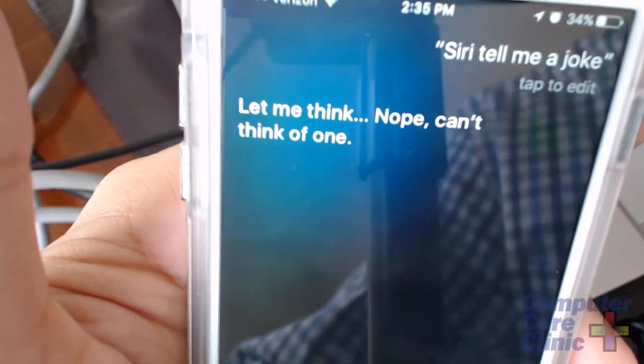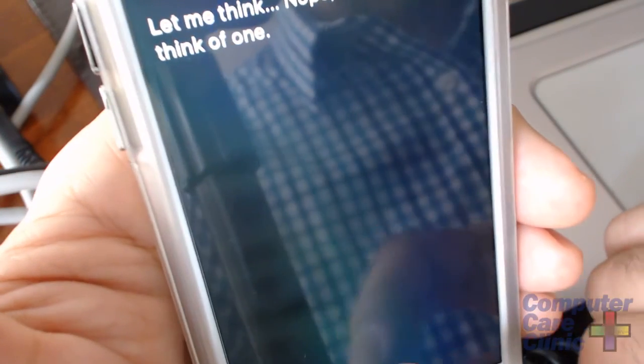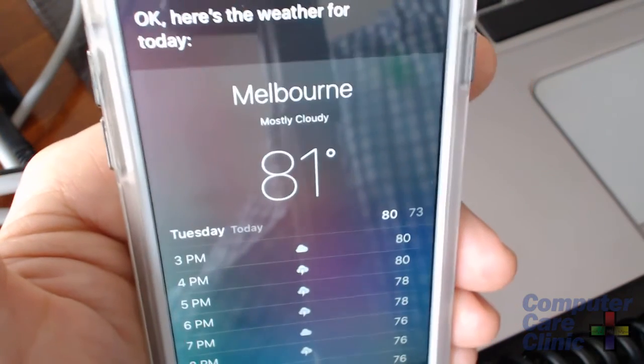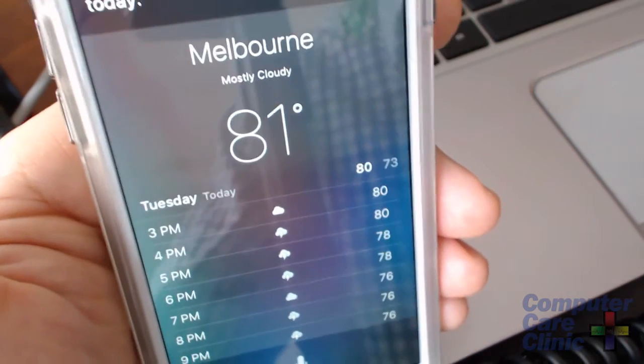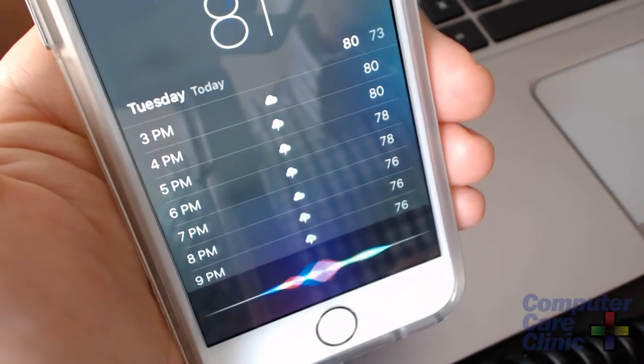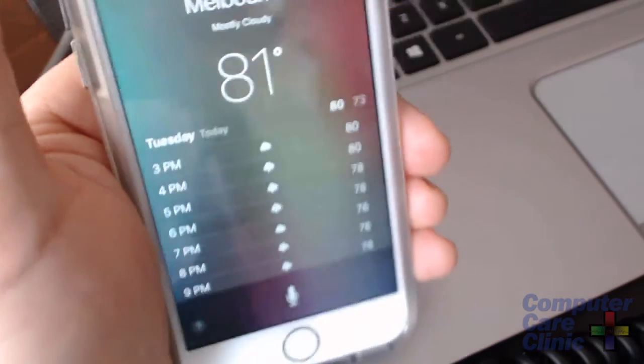Let's try him out. I asked the new British male Siri to tell me a joke — he thought about it but didn't deliver one. Then I asked for today's weather forecast, and the British male Siri said 'Okay, here's the weather for today.' It doesn't read the weather aloud to you, but it gives you the forecast for your local area. It's not perfect, but it's come a long way.